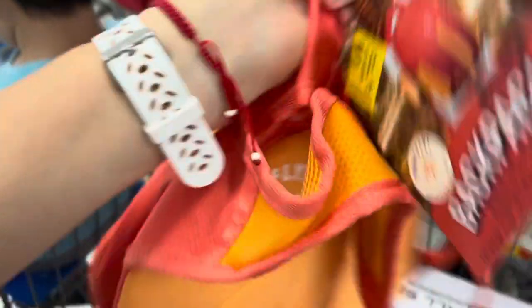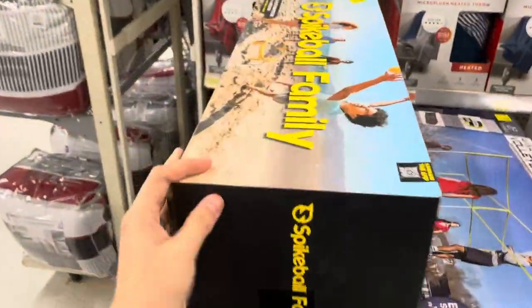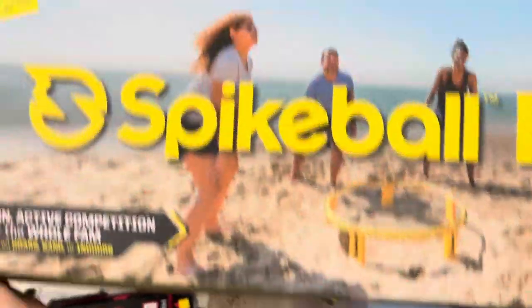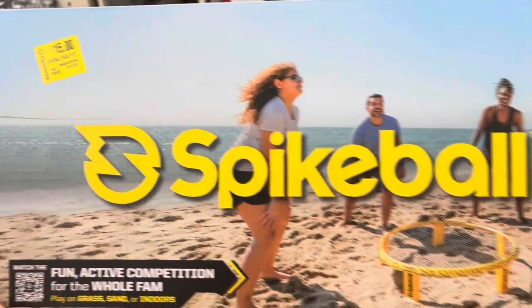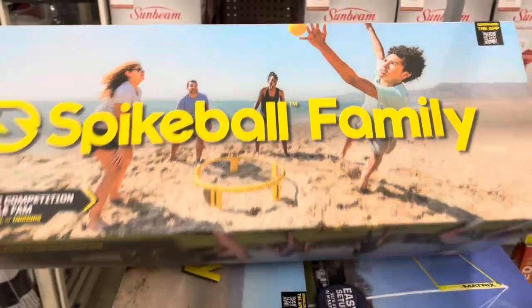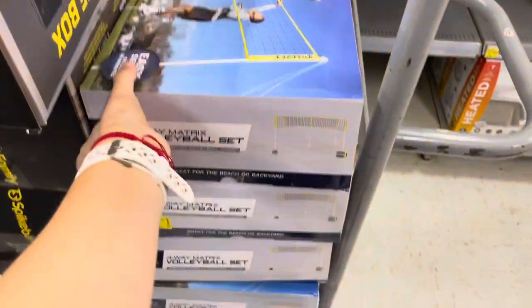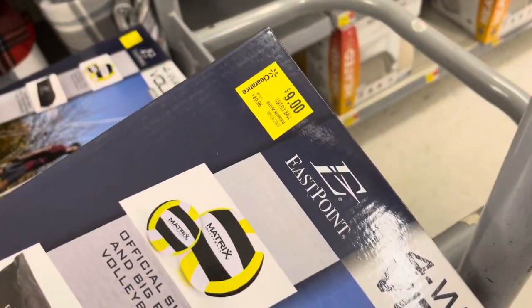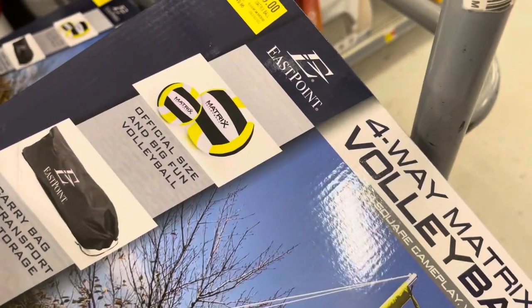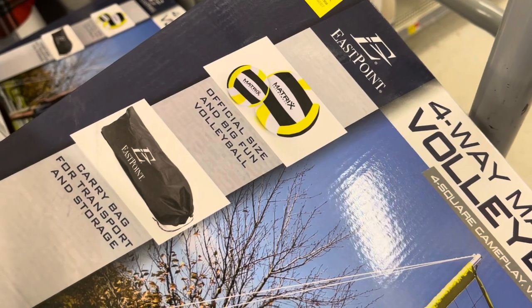There's also a green one, so don't forget the green ones. They also have these on clearance — down to fifteen dollars, was sixty dollars; it's a family set. And this Spikeball game is nine dollars.